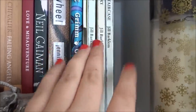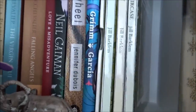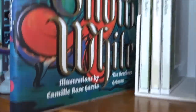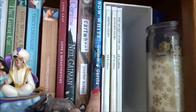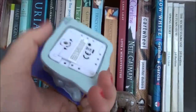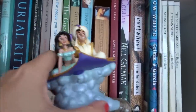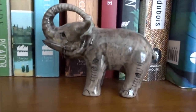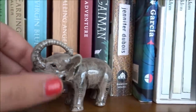Love Brambly Hedge by Jill Barklem — cannot recommend them enough. This is Brothers Grimm Snow White but with illustrations by Camille Rose Garcia — absolutely stunning illustrations, but the story of Snow White is really repetitive and boring so I'm not sure I'd recommend it. Her art is stunning though. Down here I have Jasmine and Aladdin — I can't play it for copyright reasons but it plays A Whole New World. And here is a little porcelain elephant which I absolutely adore.